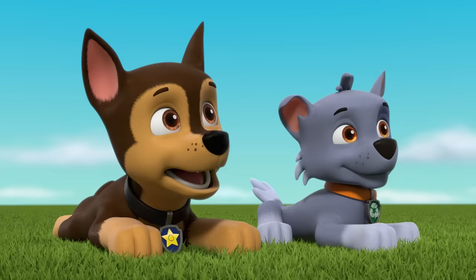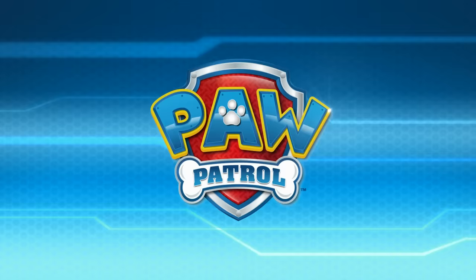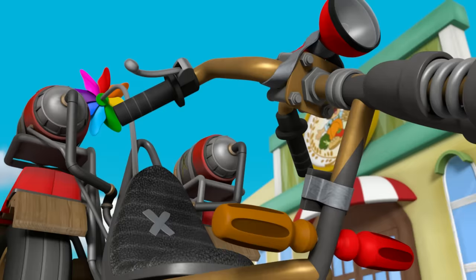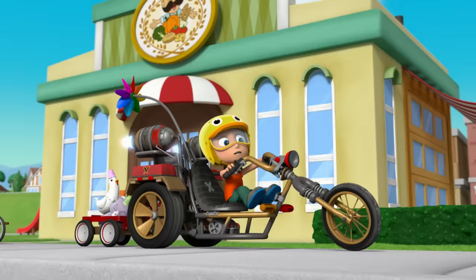How'd it go today? Katie did a paw-some job, Ryder! I knew she would!